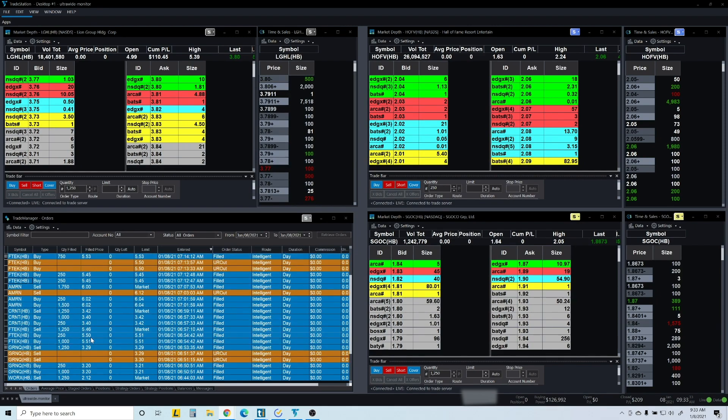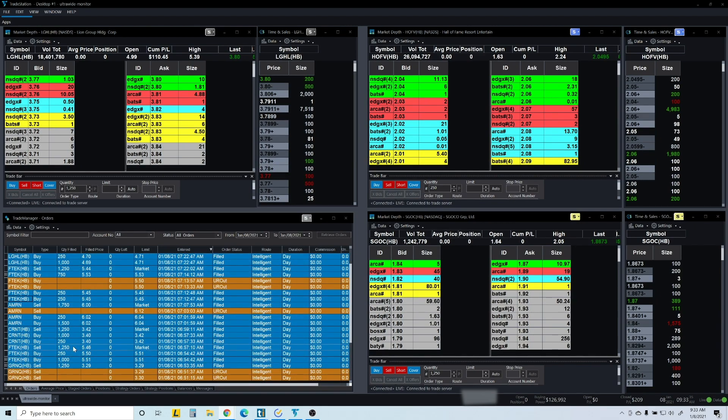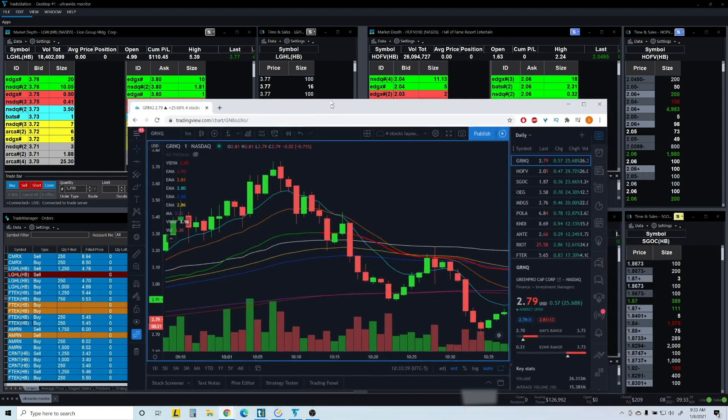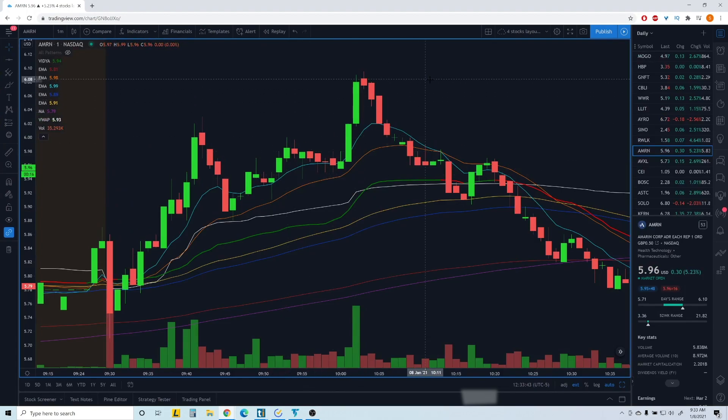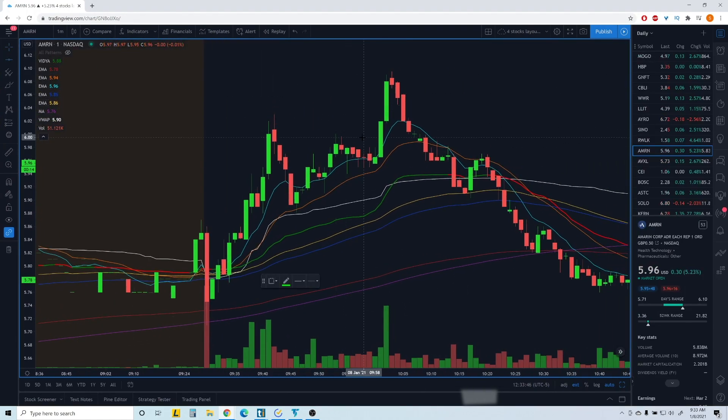I had TEK — that one didn't work out; I thought it may go higher but it didn't. AMRN — I'm actually disappointed because I got in for the break of six dollars right here and it did go to 6.08, 6.10. But I was expecting a little dip and then a move higher to the 6.20s, so I didn't take profit there. When it came back down I just got out at break even.